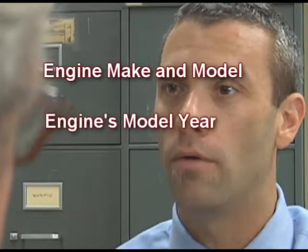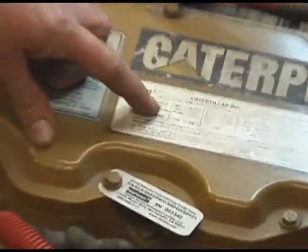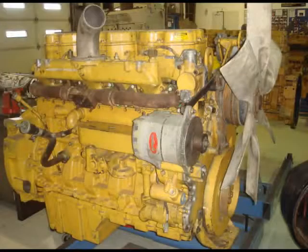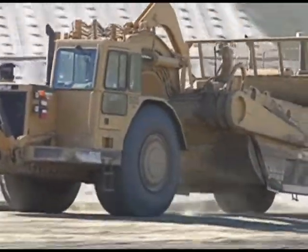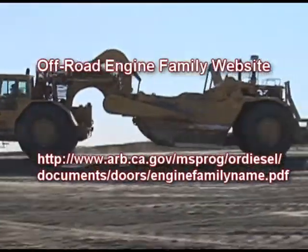Before we start, you will need to have your engine's make, model, model year, and engine family name. The engine family name is on the emission control label affixed to your engine by the engine manufacturer. Emission control labels are on the vast majority of engines, but very old engines may not have engine family names. This is particularly true for off-road engines; however, the ARB website provides guidance on how to find engine family names for off-road engines.